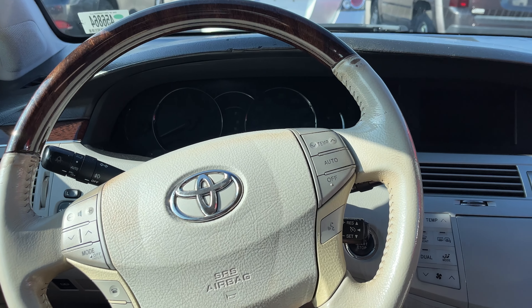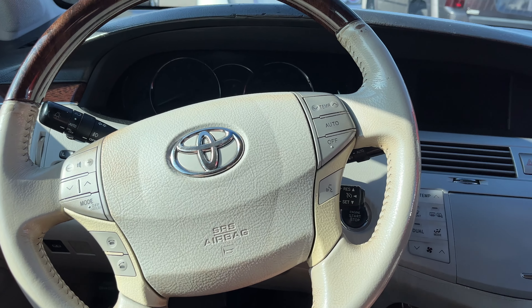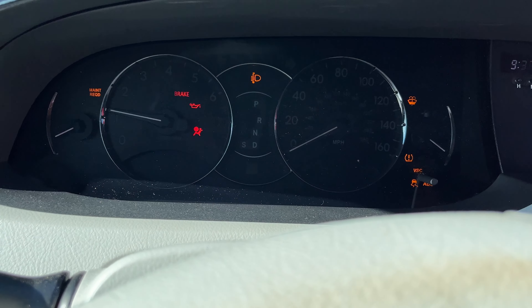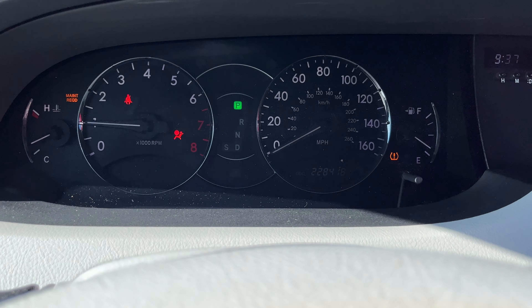I got a lovely one here for you, man — I love these cars. This is an 08 Avalon. Let's crank her up. Man, like butter, like butter.